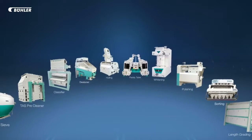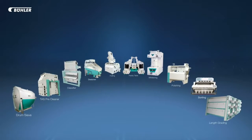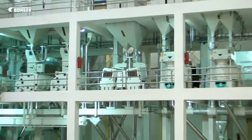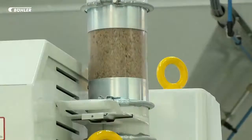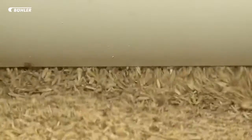Buhler Ultra Line is a fully automated rice processing plant equipped with state-of-the-art processing technology, engineered to perfection to maximize yield, minimize grain breakage, and deliver consistent product yield. This installation sets a new quality benchmark in the industry, capable of processing up to 16 metric tons of paddy per hour in a single line.